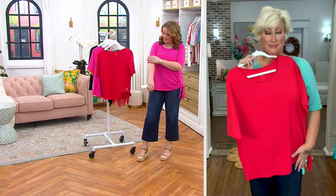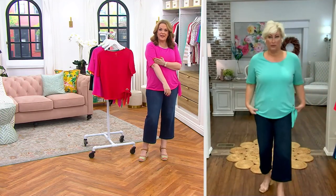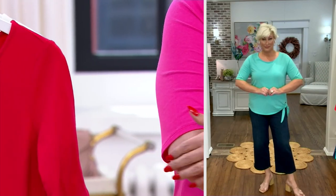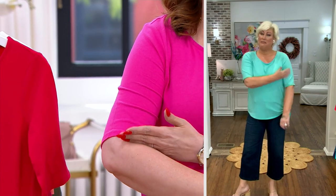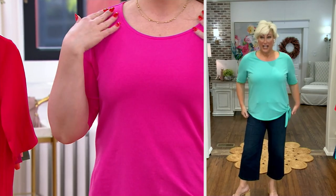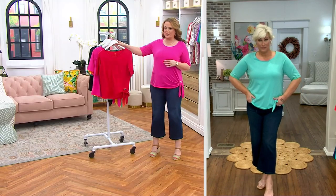It fits beautifully. I like that the sleeve is right at the top of my elbow. I say right at the top of my elbow because when you hear elbow sleeve, sometimes you think it's going to cover. It's at that perfect length right there — it makes it look more dressy. You can dress this up; it doesn't just look like a t-shirt, it looks like an actual top. A thousand already gone.